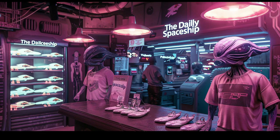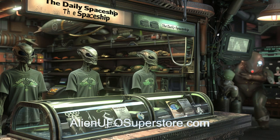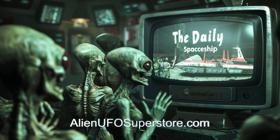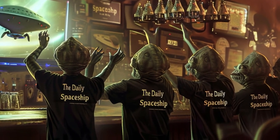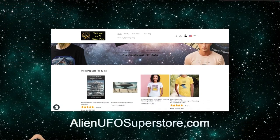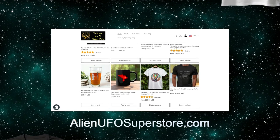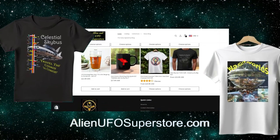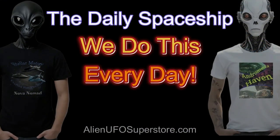Join the intergalactic community and show your support for your favorite spaceship and the daily spaceship video series with our exclusive line of tees. You will want to be wearing your tee when you attend your first watch party. Fuel your passion for exploration and style with the daily spaceship t-shirt collection, available now and only at alienufosuperstore.com. Get yours today and let your inner adventurer soar with the aliens among the stars. And don't forget, we do this every day.